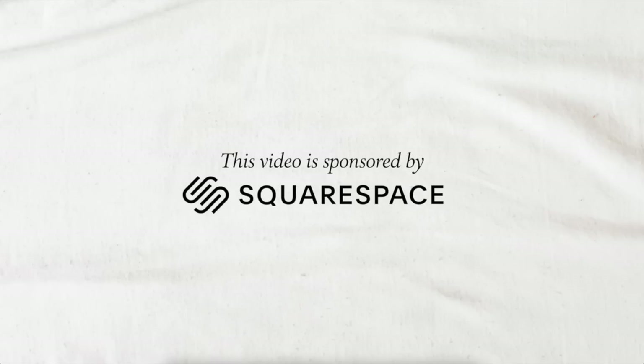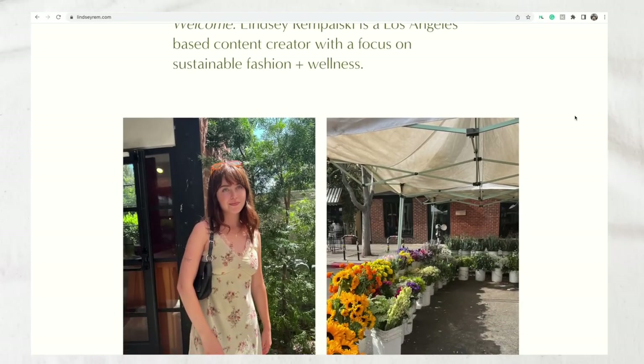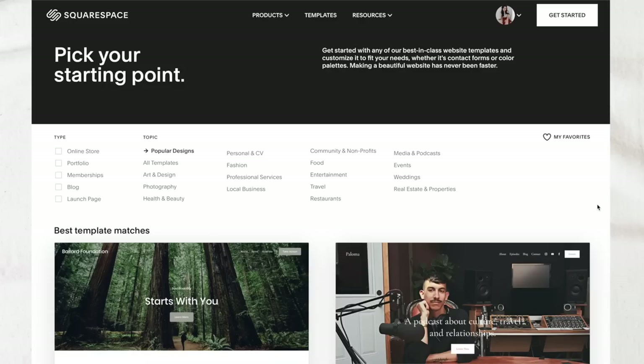I will definitely be wearing this outfit and many of the others over on TikTok and Instagram. Now to talk a little bit about our sponsor today, which is Squarespace. From websites and online stores to marketing tools and analytics, Squarespace is an all-in-one platform where you can create a beautiful online presence and run your business. I've been using Squarespace to host my website lindsayrem.com since I was in college — at first I used it as a portfolio site to help me get jobs as a graphic designer.